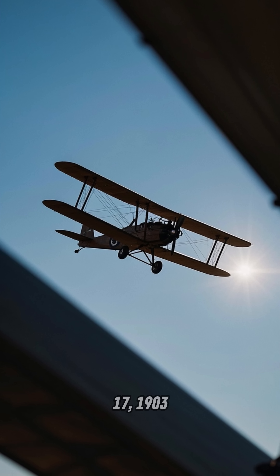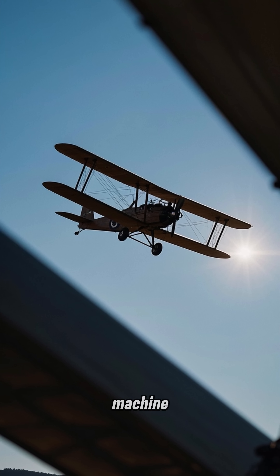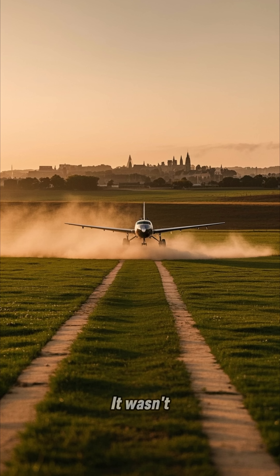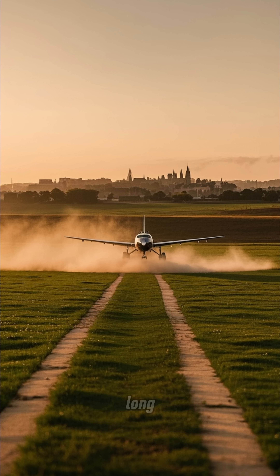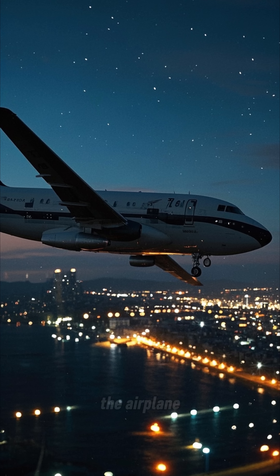On December 17, 1903, Orville Wright made the first successful flight of a heavier-than-air machine. He flew for 12 seconds and covered 120 feet. It wasn't very far, and it wasn't very long, but it was enough to prove that powered flight was possible.